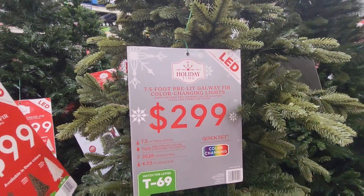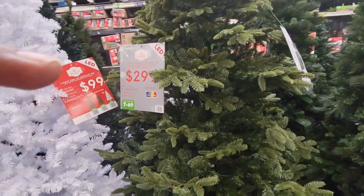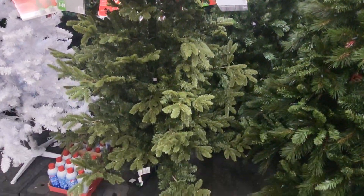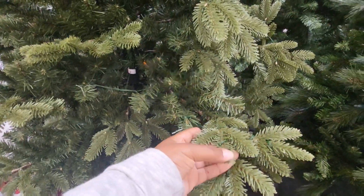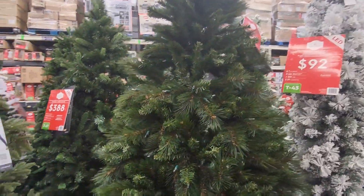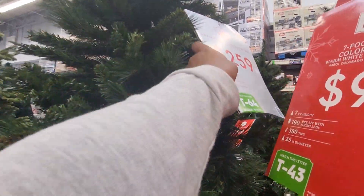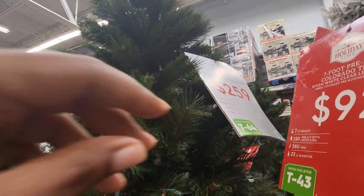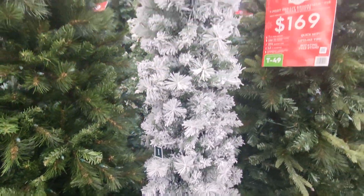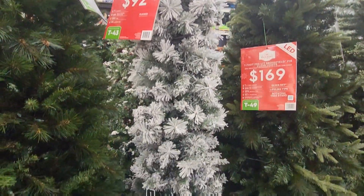This one is so pretty, so realistic. It's T69 if you're looking for it online. This is a quick set, color changing — it doesn't just do warm lights, it also does multi-colors. I just love how realistic it looks. It's a seven and a half foot for $299 at Walmart. This one is $259 — that's T64, a seven and a half foot pre-lit. This one is also really pretty. There's a pencil tree for $92 — seven foot pre-lit. T43 is the code. Great for entryways and small spaces.